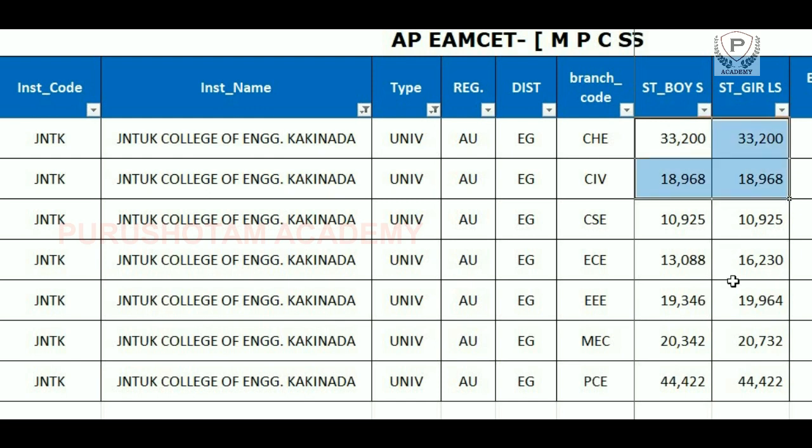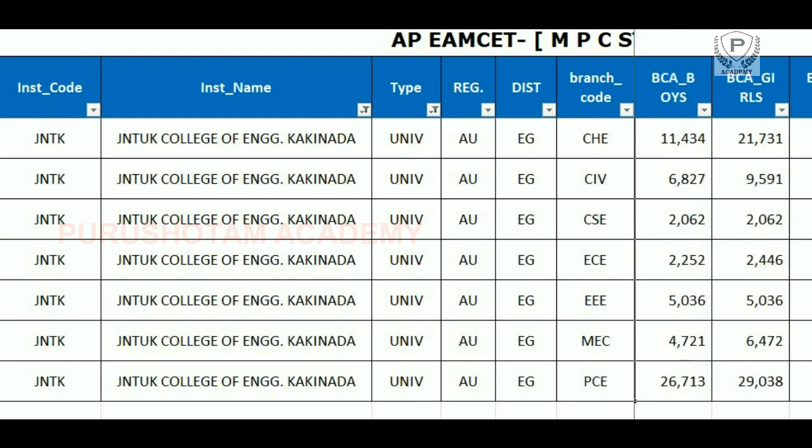Next, ST boys and ST girls choose CSE at rank 10925 and PCE at 44000. Next for chemical engineering, rank is 33200. BCA boys and girls choose CSE at 2000 and highest PCE at 26000.